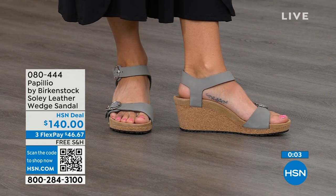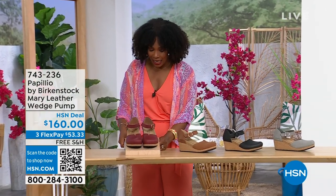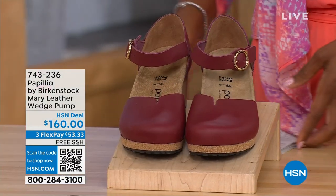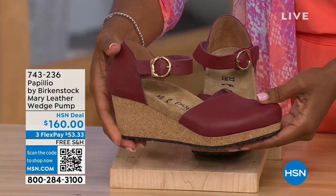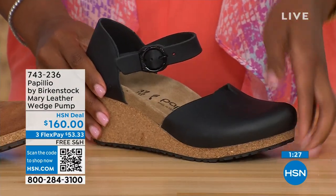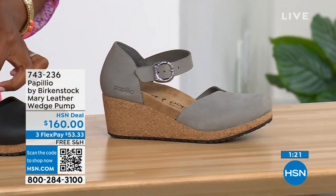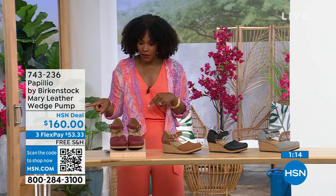Since we're talking wedges — those were the Solely. Now these are called the Mary Janes, also Papilio by Birkenstock, in a wedge. We all know the Mary Jane style, maybe since we were kids. Now we've got them in Birkenstock in a wedge. The colors are wine, cognac, black, and dove gray. The dove gray has a silver buckle, the black has a black buckle, and the cognac and wine both have gold buckles. Sizes five to eleven and a half.